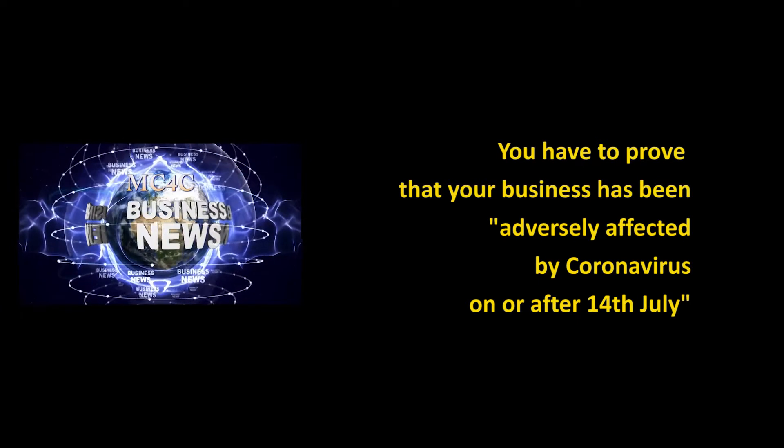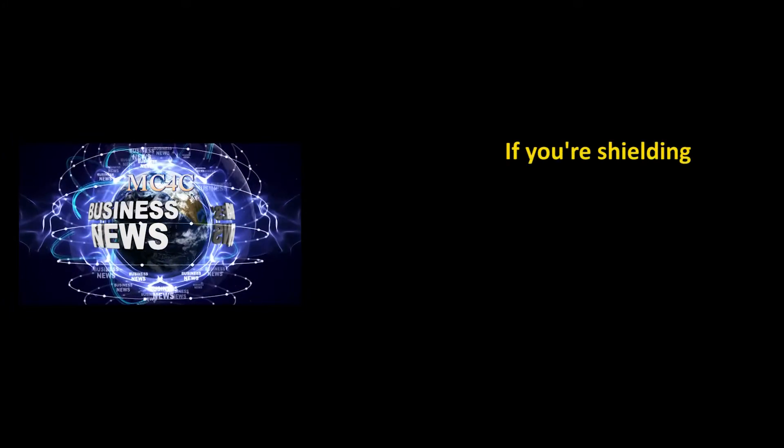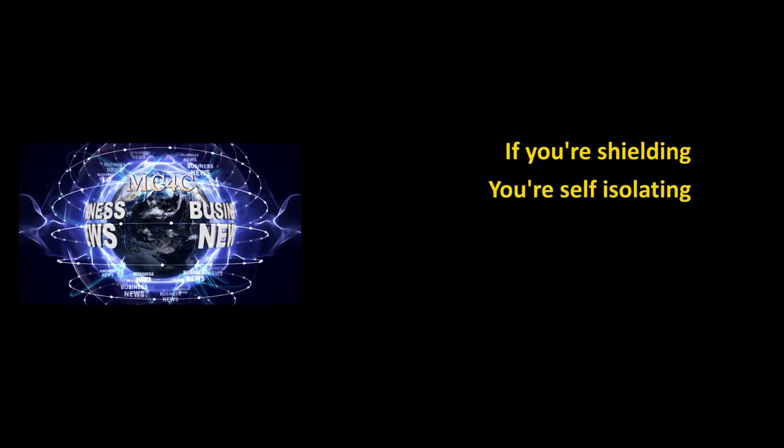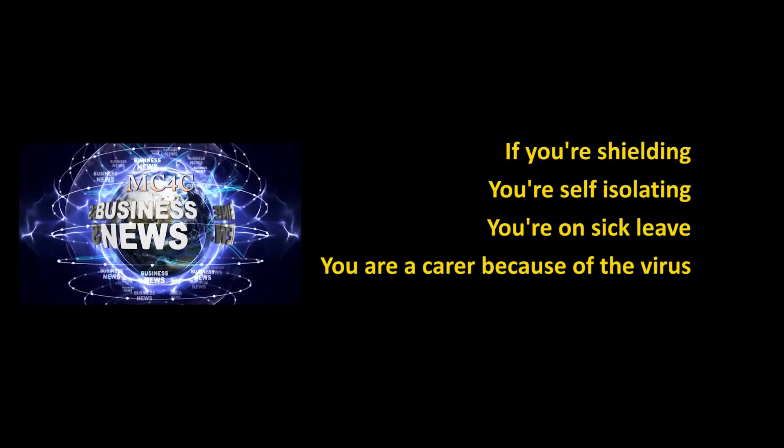If you're not sure what adversely affected means, there are links to examples under this video. But for example, HMRC say that this would apply if you're shielding, you're self-isolating, you're on sick leave because of coronavirus, or you have caring responsibilities because of the virus.